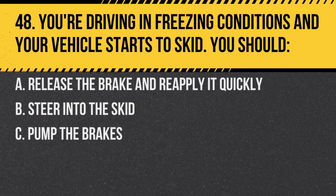Question 48. You're driving in freezing conditions and your vehicle starts to skid. You should: A. Release the brake and reapply it quickly. B. Steer into the skid. C. Pump the brakes. Answer: B. Steer into the skid. This helps you regain control of the vehicle.